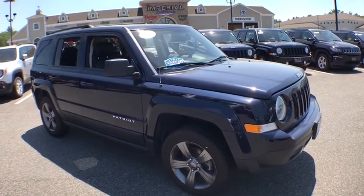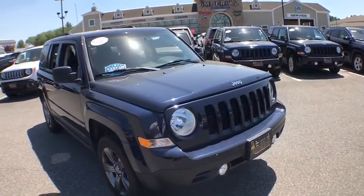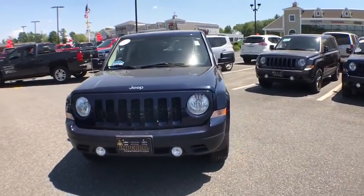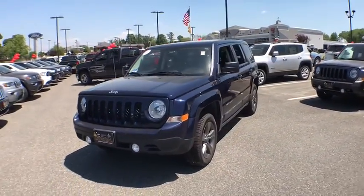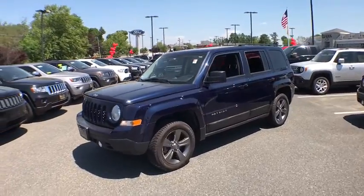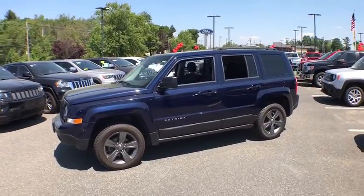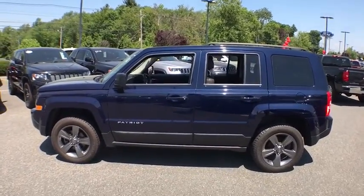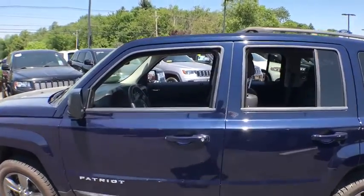The 2015 Jeep Patriot. The Jeep Patriot is unmistakably a Jeep. It looks like a cross between a Jeep Liberty and Jeep Compass, or maybe a three-quarter scale version of the big Jeep Commander. The Patriot has plenty of room inside for any size family. This vehicle has less than 35,000 miles.